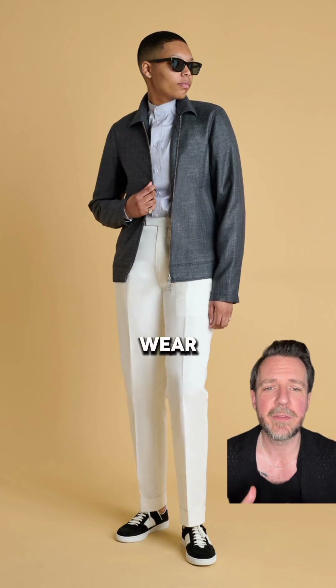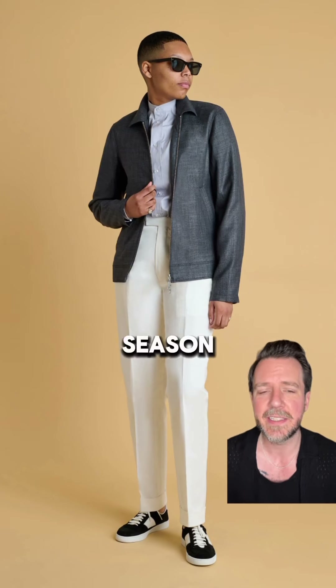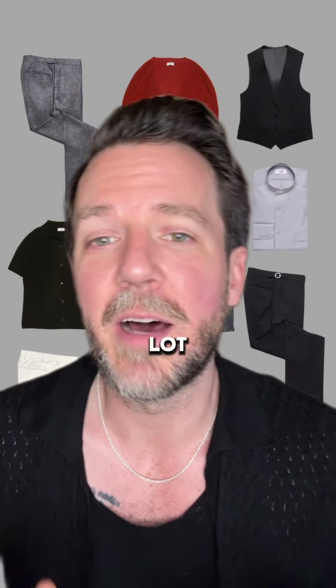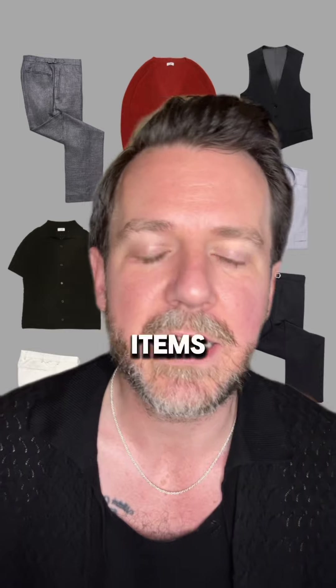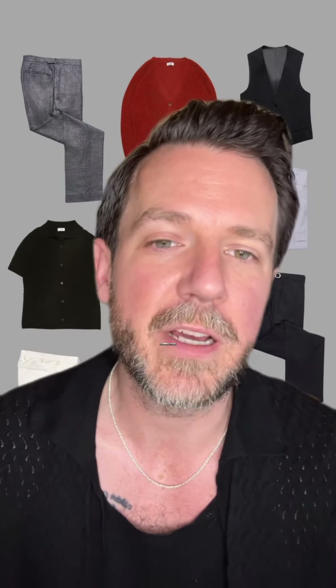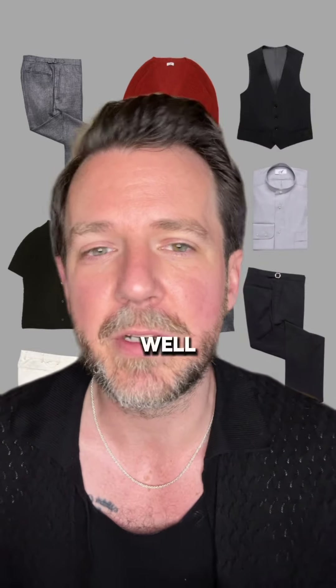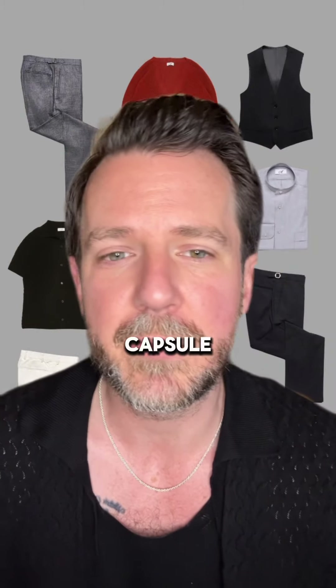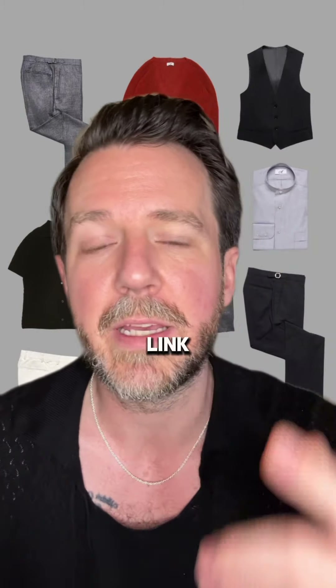If there was one look I had to wear for any occasion — day, night, any season — it'd probably be something like this. Of course, you can create a lot more outfits by combining these ten items, but we didn't have time to photograph all the combinations. This capsule, as well as all the items, are now available on our website. And if you want to work on your own capsule, you can always book an appointment with me through the link in bio.